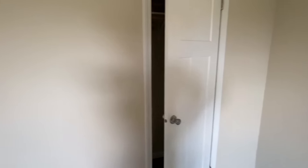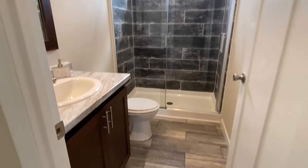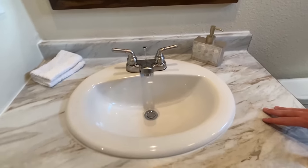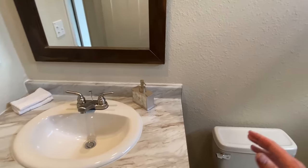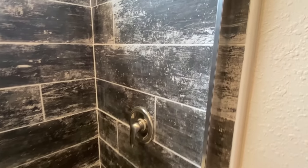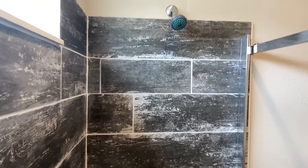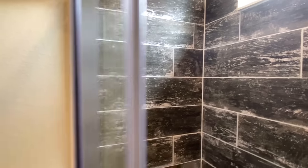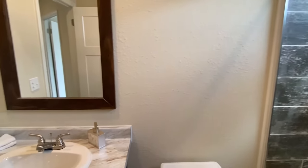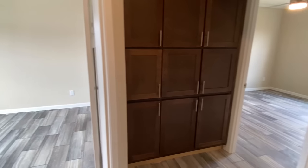Oh my gosh — that guest bath has a tile shower. Deep breath. I hadn't seen that, I did not know it. I really just focused on the living room, kitchen, and dining area — I haven't even been back here. What's happening is I'm getting one-upped. It used to be cool to just have a shower-tub combo in your guest bath — now we've got tile showers in the guest bathroom. What do you think is going to happen when I go back and show a little shower-tub combo? A lot of dislikes. That's going to be a little bit of a problem.